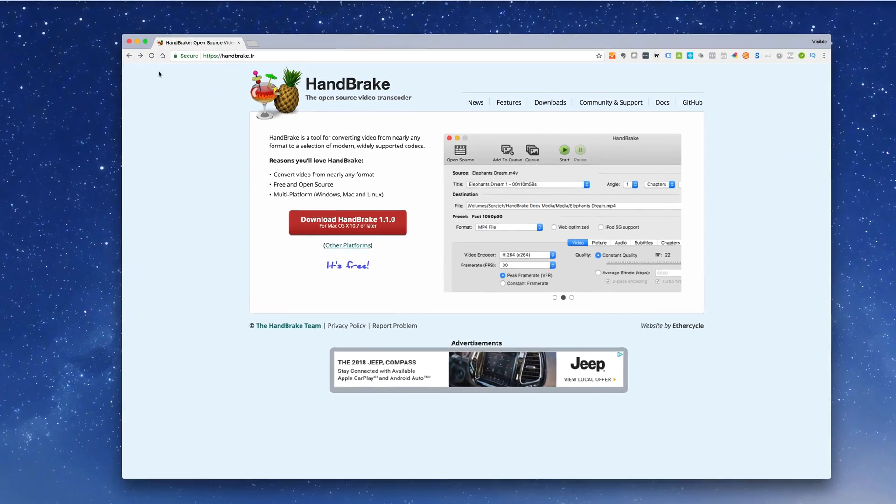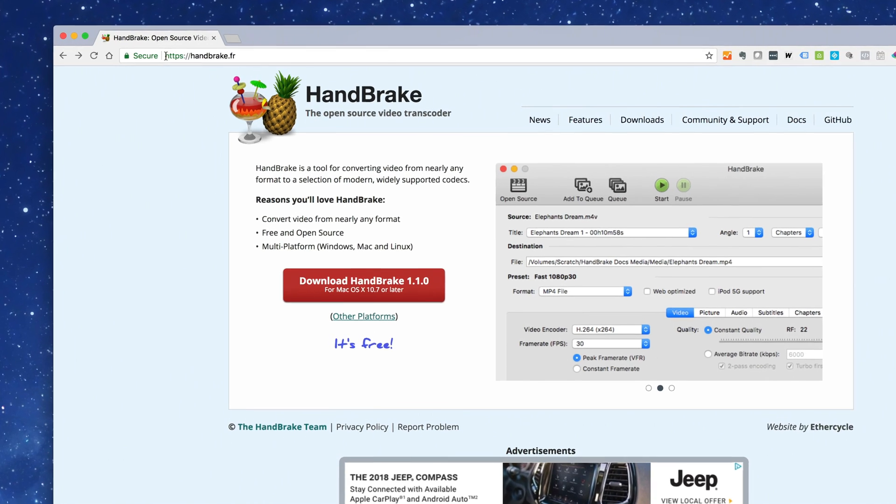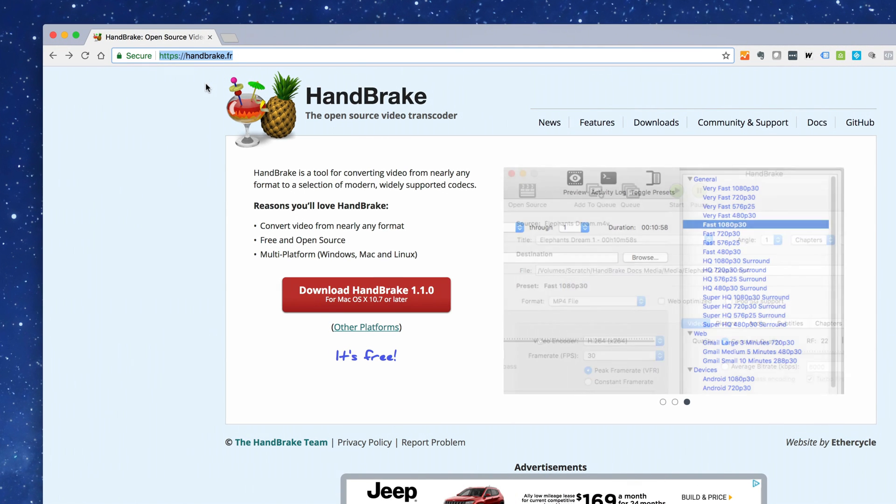Now we're going to use Handbrake again, which works on a desktop or laptop, not mobile. So first we've got to get this onto our computer. Be careful where you download Handbrake — only download it from Handbrake's official website at handbrake.fr. Anywhere else and you might also be getting a heaping helping of malware. The link is below.